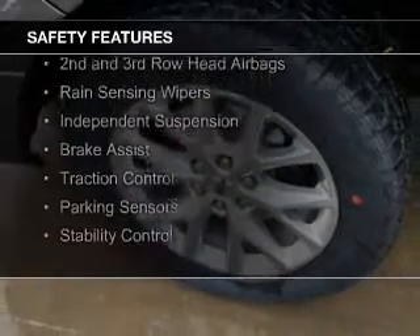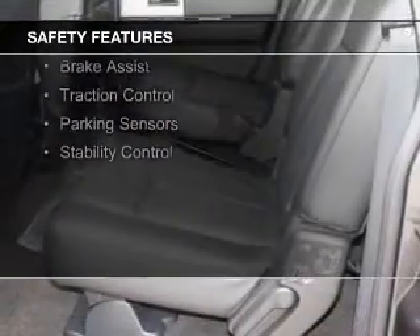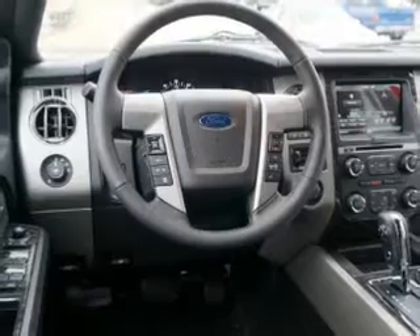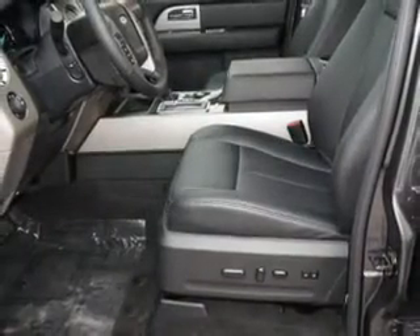Safety was made a priority with these features: a backup camera, curtain head airbags, side airbags, second and third row head airbags, rain sensing wipers, independent suspension, brake assist, traction control, parking sensors, stability control — great quality at a great price.